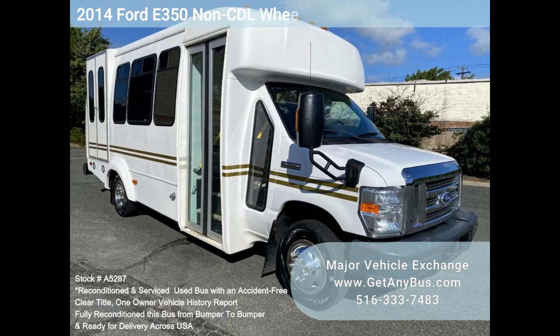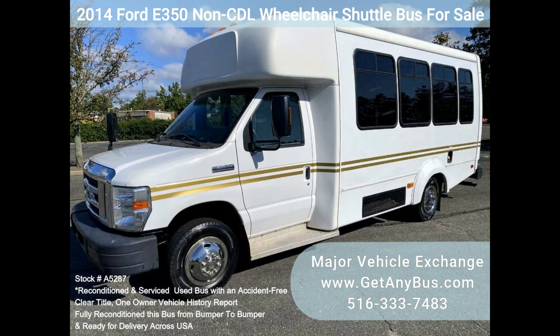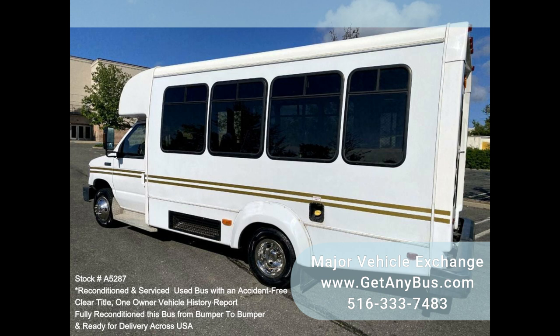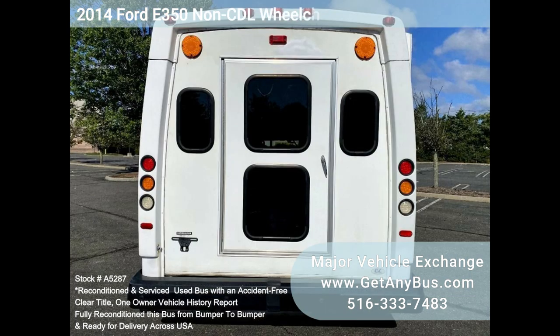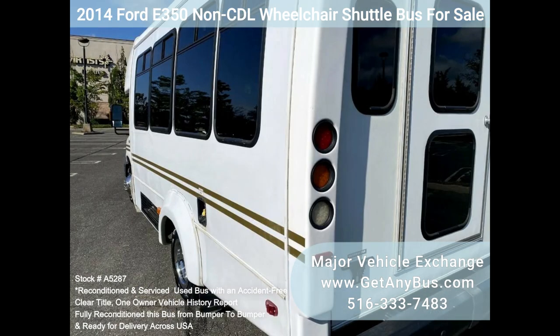Major Vehicle Exchange 2014 E350 non-CTL wheelchair shuttle bus for sale, stock number A5287. This fully serviced and reconditioned non-CTL shuttle bus was fleet maintained and is equipped with the reliable 98,000-mile 5.4L Ford V8 engine and automatic transmission with overdrive. It delivers a smooth and quiet ride with dual AC and heat, quality seats, vinyl armrests, and seat belts for up to 12 passengers and up to three wheelchairs.